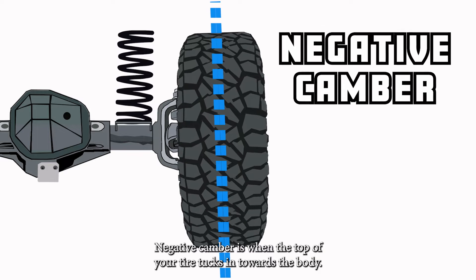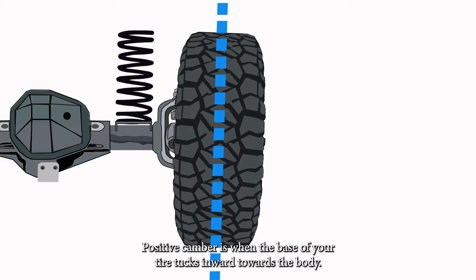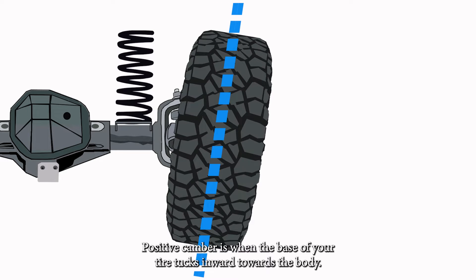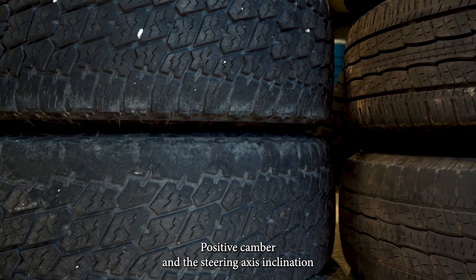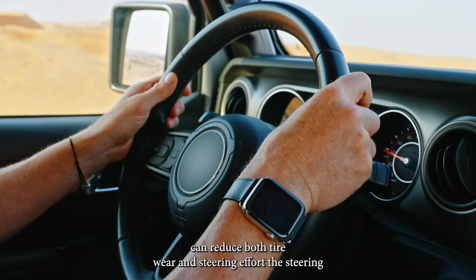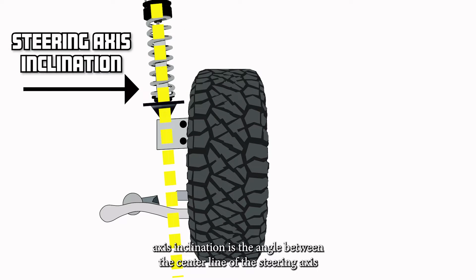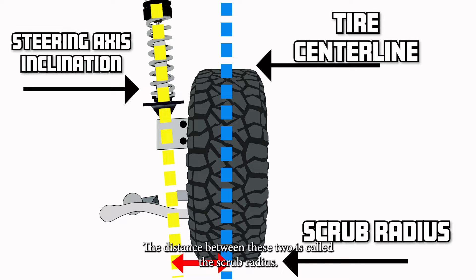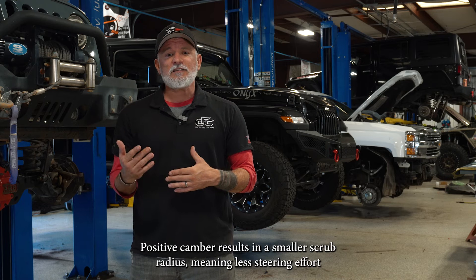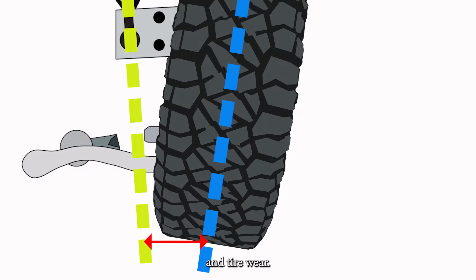Negative camber is when the top of your tire tucks in towards the body. Positive camber is when the base of your tire tucks inward towards the body. Positive camber and the steering axis inclination can reduce both tire wear and steering effort. The steering axis inclination is the angle between the centerline of the steering axis and the vertical line from the contact surface. The distance between these two is called the scrub radius. Positive camber results in a smaller scrub radius, meaning less steering effort and tire wear.